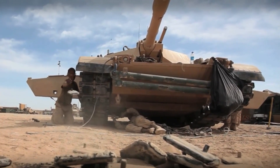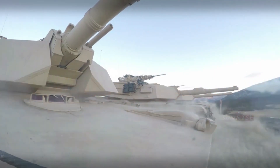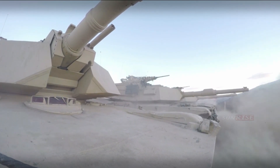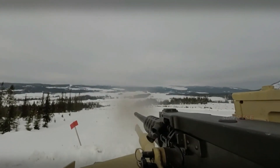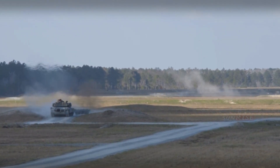Features include a gas turbine engine fueled with JP-8 jet fuel, advanced composite armor, and separate ammunition storage in a separate compartment for crew safety. With a weight approaching 62 tons, the M1 is one of the heaviest tanks still in use.